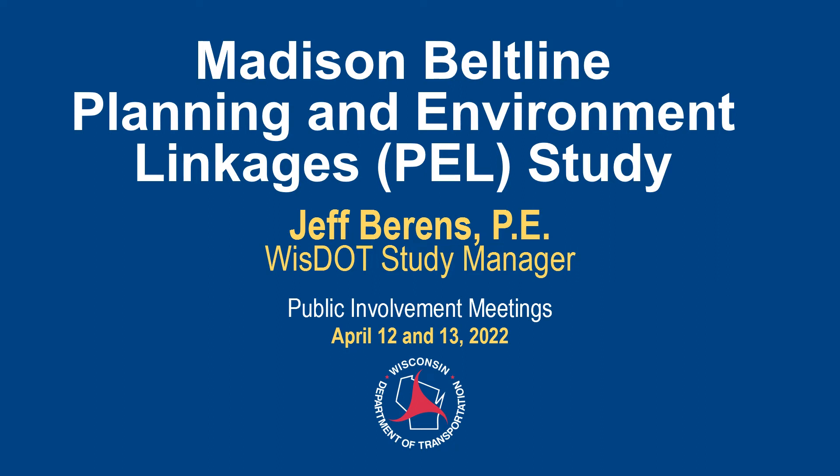Hello, and thank you for your interest in the Madison Beltline Planning and Environment Linkages Study, or PEL for short. The following recorded presentation will provide a summary of the PEL efforts to date, give an update on the current status of the study, and discuss the next steps moving forward. Please consider providing feedback using the online comment form and survey located on the Public Involvement page of the study website, or by the other methods outlined at the end of this presentation.